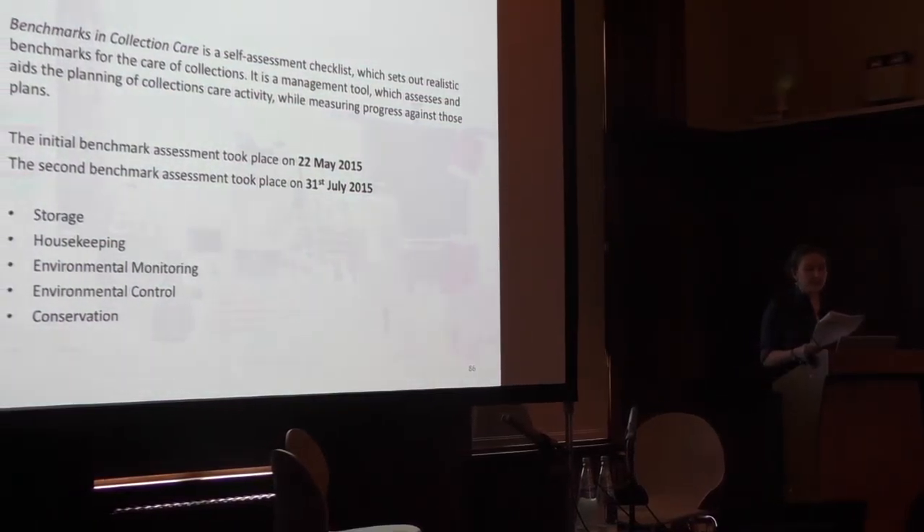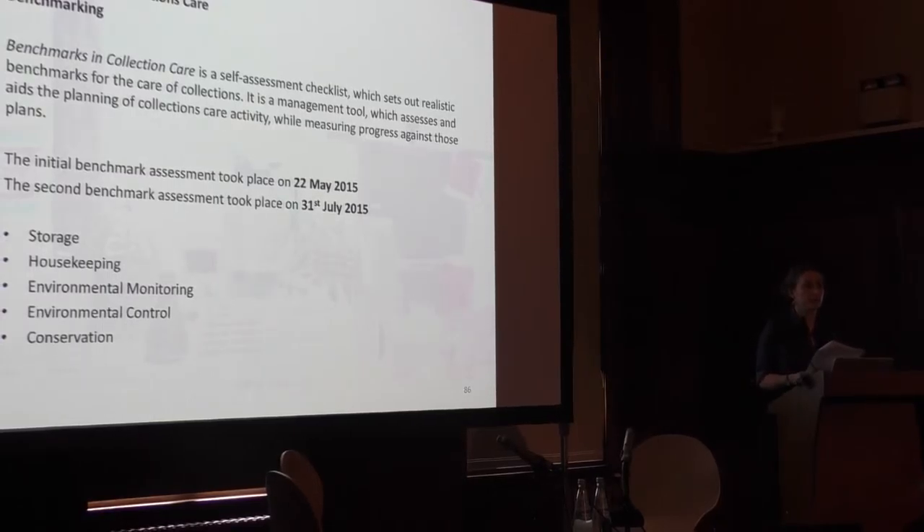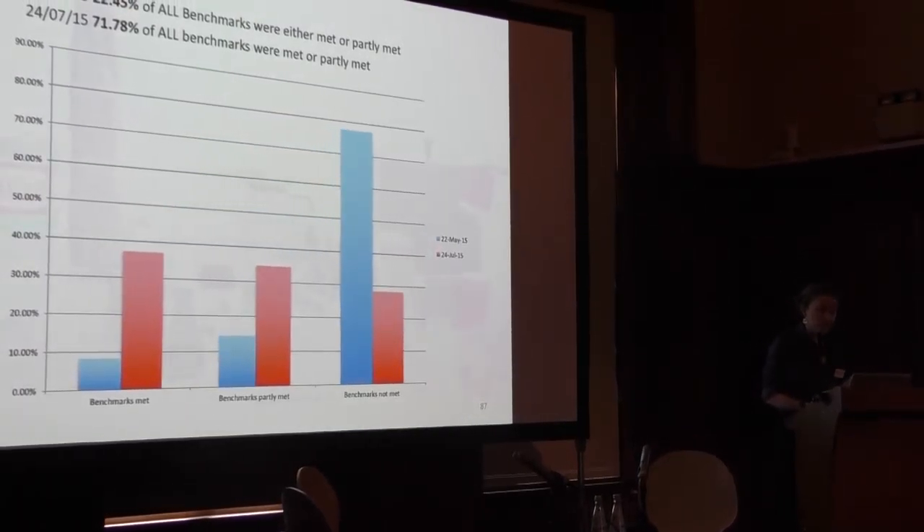We also facilitated research visits, including welcoming the Ministry of Curiosity, visiting artists, and curators. The studio operated an open door policy so that university staff could drop by. Benchmarking in collections care is a self-assessment checklist setting out realistic benchmarks for the care of collections — a management tool which aids and assesses the planning of collections care activity. We were focusing on storage, housekeeping, environmental monitoring, environmental control, and conservation, comparing the state of the collection at the beginning of the project and at the end, once transferred to the new storeroom. We jumped from 22% of all benchmarks being met up to 71%, a huge increase, though there is still work to be done.